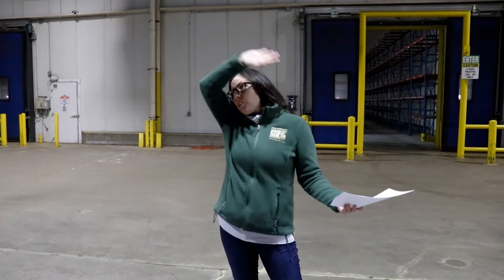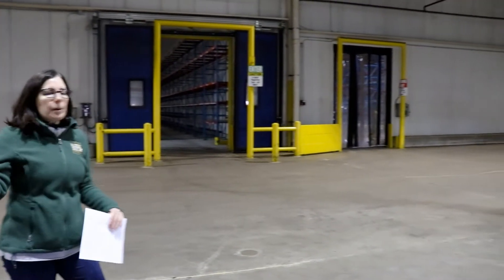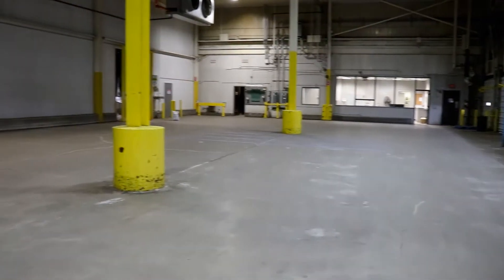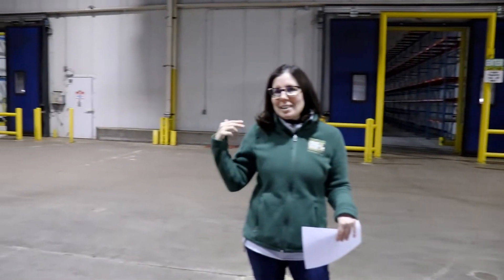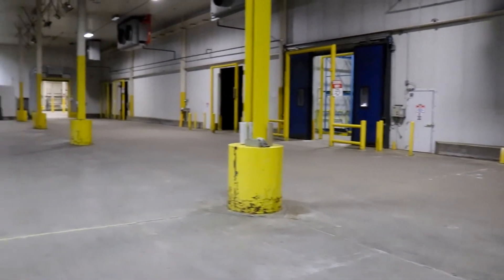We are now standing in our refrigerated dock area. What that means is we'll be able to cool this whole space down to 50 degrees, so we'll be able to hold produce that we currently just have in our regular warehouse as well as stage orders for the truck docks. Compared to Gleaners Detroit right now, this building has 25 truck-level docks, so we'll be able to get all the trucks in that we need to.